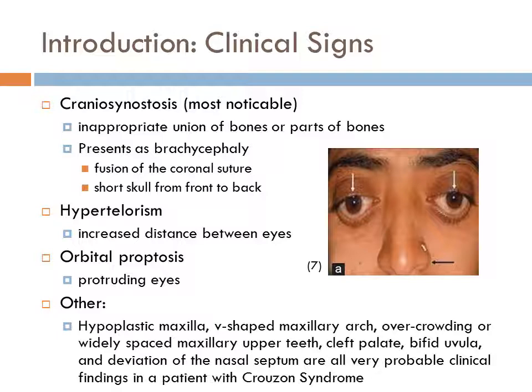Crouzon patients also present with hypertelorism, which is increased distance between eyes, giving a frog-like appearance. Additional findings include orbital proptosis, which is protruding eyes resulting in shallow orbits, hypoplastic maxilla, V-shaped maxillary arch, overcrowding or widely spaced maxillary upper teeth, cleft palate, bifid uvula, and deviation of the nasal septum, all of which are very probable clinical findings in a patient with Crouzon Syndrome.